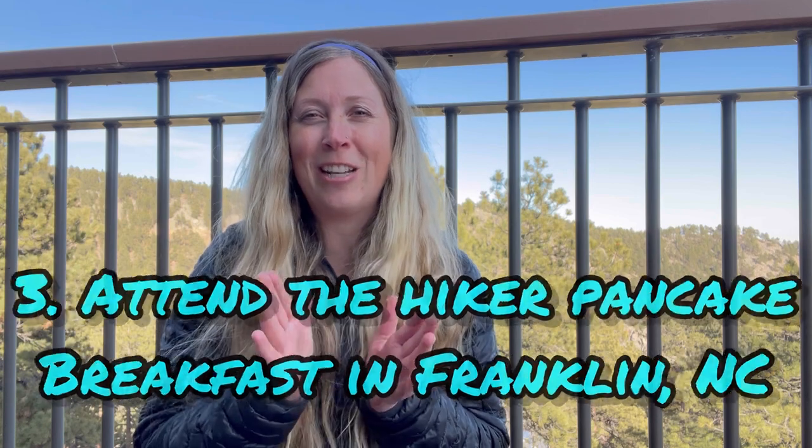Number three: attend the pancake breakfast at the First Baptist Church in Franklin, North Carolina. Even if you're not religious, it's totally worth it. All the pancakes you can eat, all the bacon you can eat. The religion part is definitely not in your face. The church has been putting on these breakfasts since 2008, and you can just tell they get a lot of joy from doing it. They'll send shuttles to all the hotels and hostels around Franklin to pick up hikers, and they'll even let you send a photo and a letter home to your family.